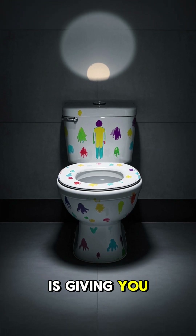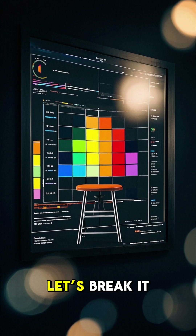You might flush and forget, but your poop is giving you clues — serious ones. Let's break it down scientifically.